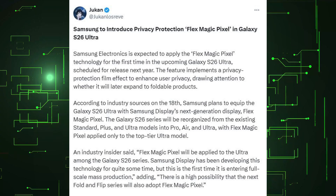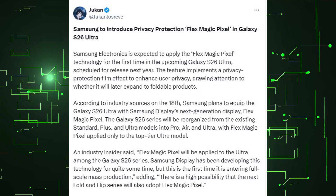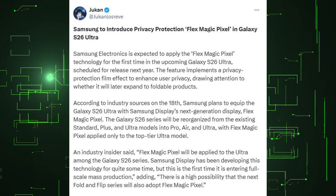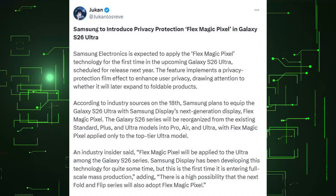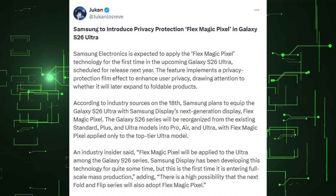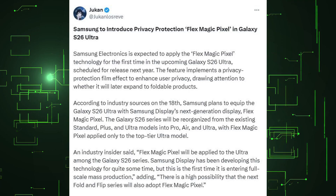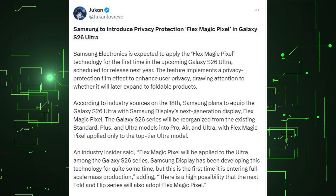According to industry sources, Samsung plans to equip the Galaxy S26 Ultra with Samsung Display's next-generation display, Flex Magic Pixel. The Galaxy S26 series will be reorganized from the existing Standard, Plus, and Ultra models into Pro, Air, and Ultra, with Flex Magic Pixel applied only to the top-tier Ultra model.